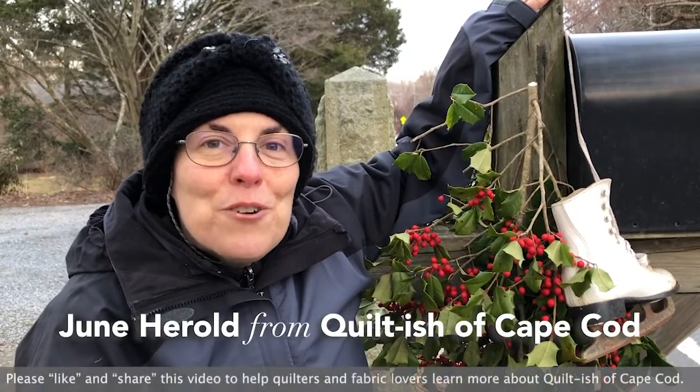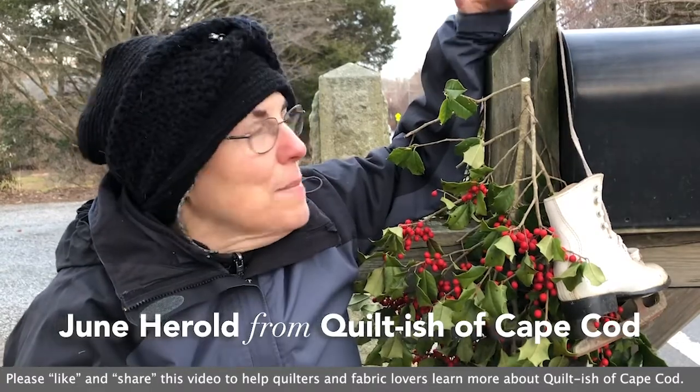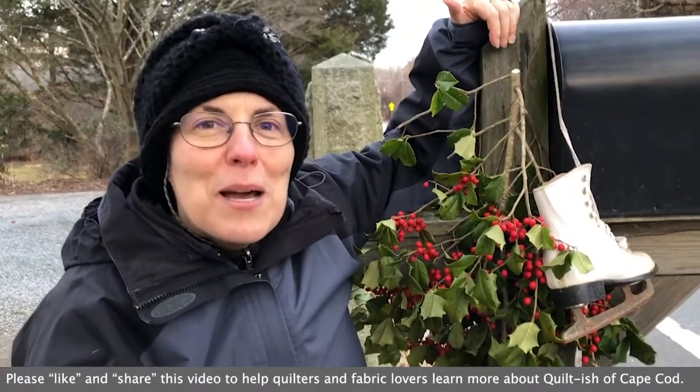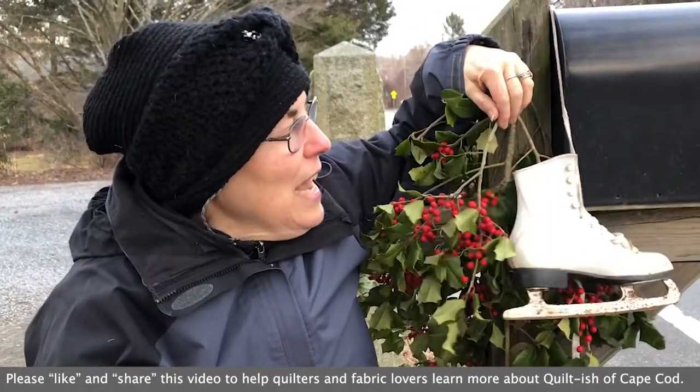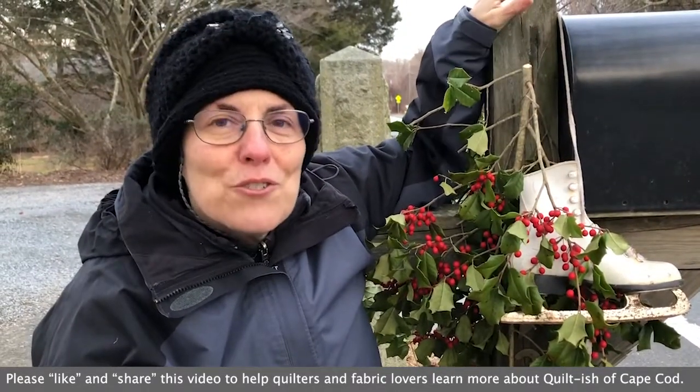Hi everybody, it's June from Quiltish of Cape Cod. It's winter here, and at wintertime an iconic image of Cape Cod in New England is to have skate holly berries or a wreath adorning mailboxes or street signs.